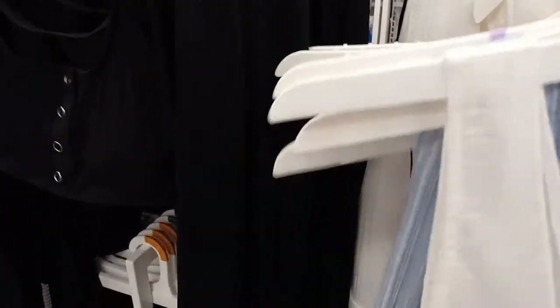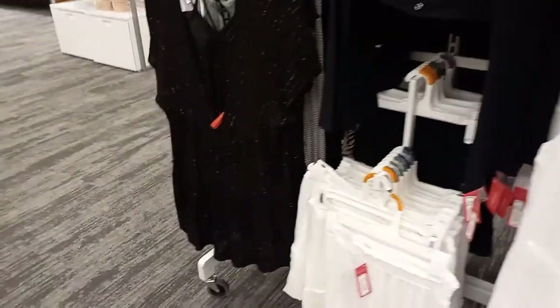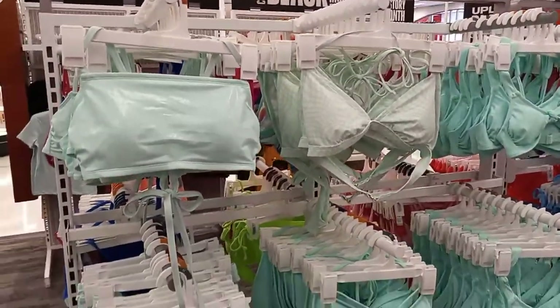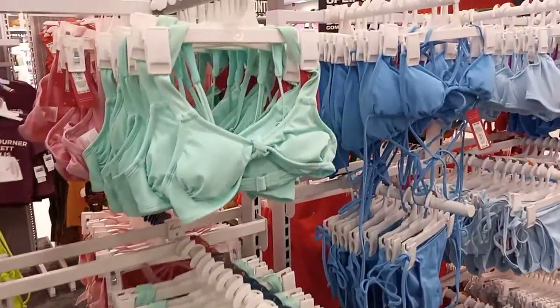Looks like there's a purple and white one. There's a black one behind it. Little skirts. There's a black cover-up. Somebody threw a hat on the floor. They have separate pieces, but they also have stuff together.